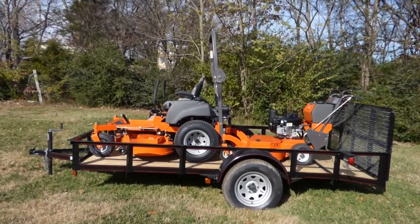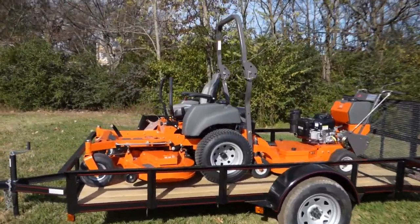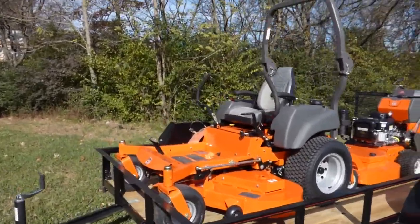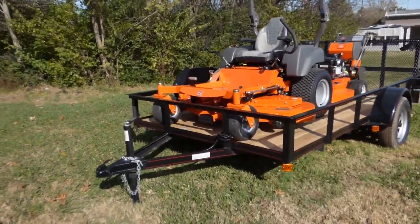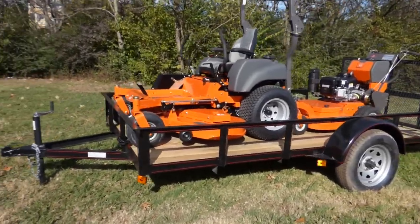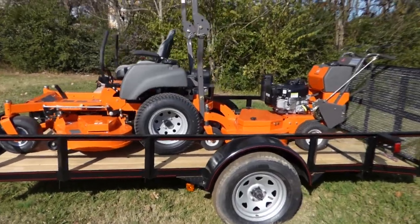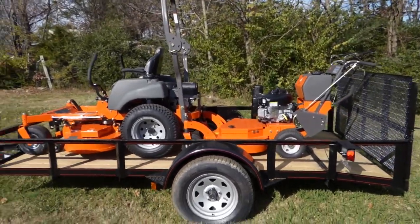Included in this package is the Husqvarna MZT 61 with a 27 horsepower Briggs engine, a 6 by 12 utility trailer, and the Husqvarna WF 436 walk-behind with the 18 horsepower Vanguard engine.